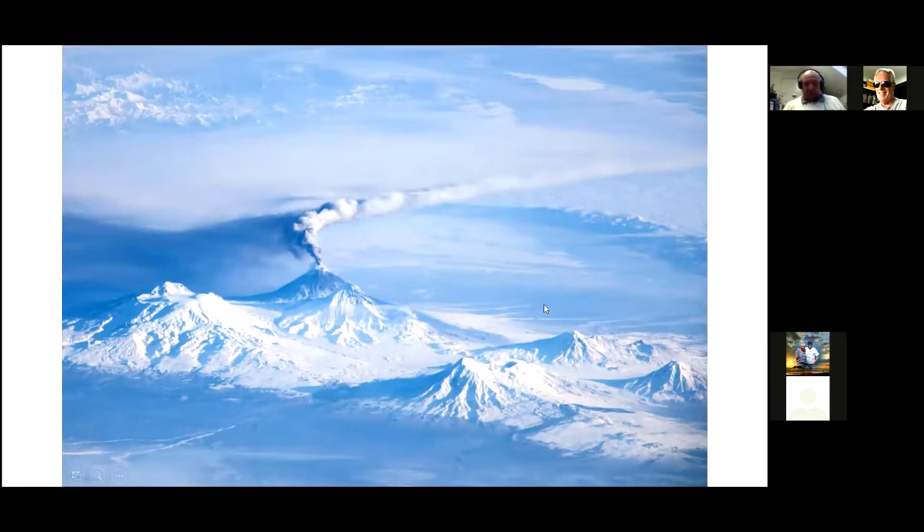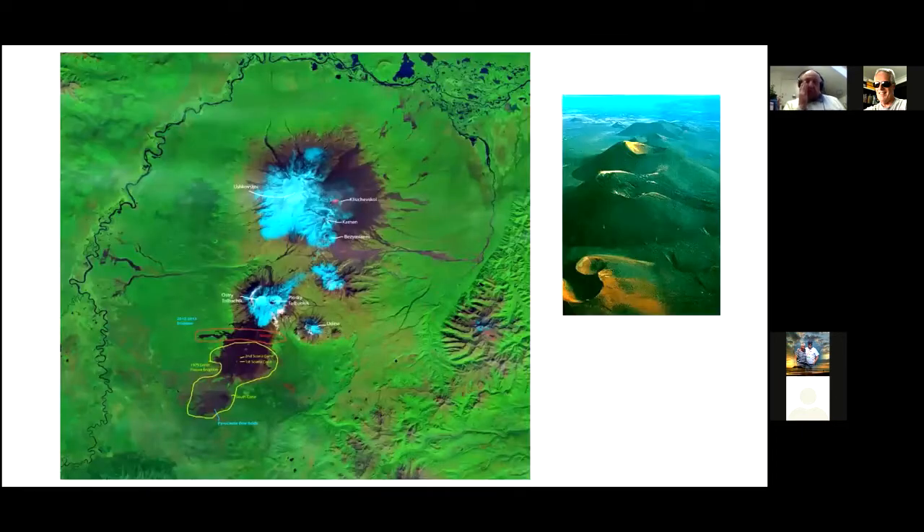Looking at it from altitude: here's Kliwachevsky, actually erupting when this photograph was taken. This circular area is the equivalent of Yellowstone, and it's about 100 miles across and a couple hundred miles north to south. When people say to me, if Yellowstone erupts it's a problem — Yellowstone's about the size of this little bit, and this is significantly bigger, and it is erupting and nobody notices.